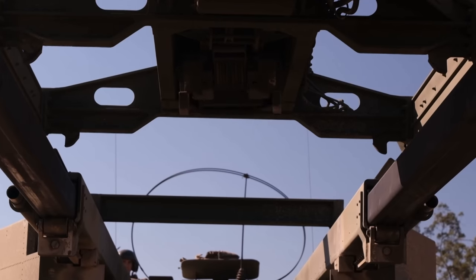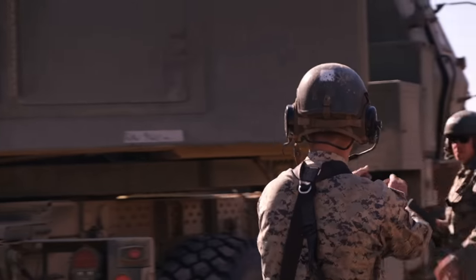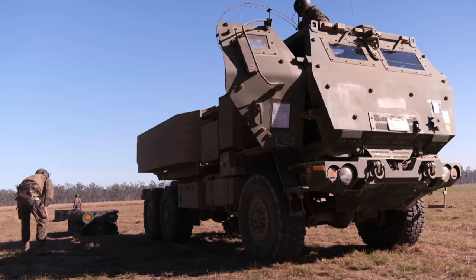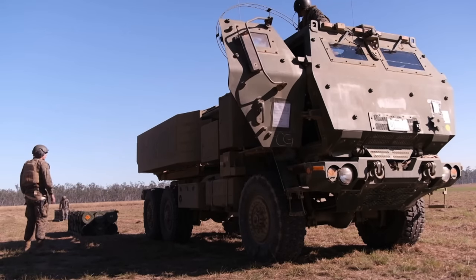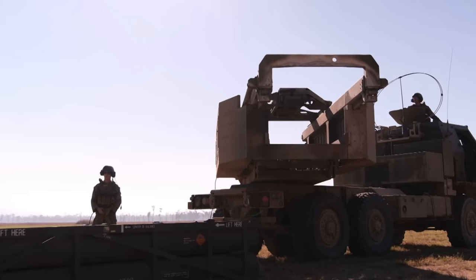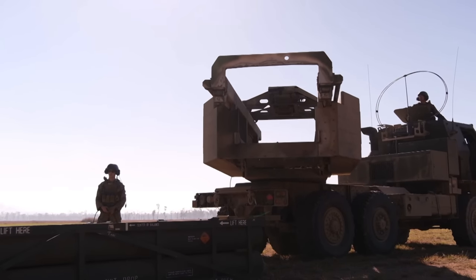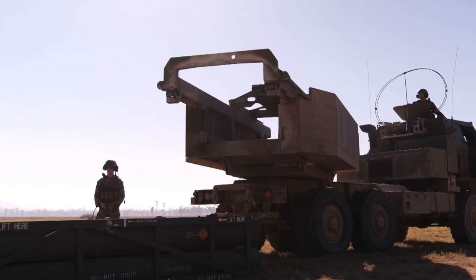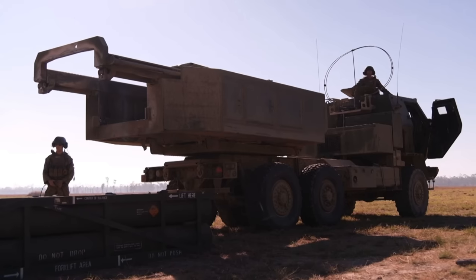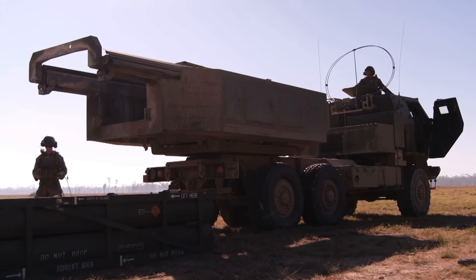I'm a track guy — I love my tracks. I still say if you put the HIMARS against an MLRS in really nasty terrain, the MLRS is probably going to take it. But the MLRS is a lot heavier and carries 12 rockets, not six. So a vehicle that's lighter, although a little more top-heavy in its tipping angle, the HIMARS could put the MLRS out to lunch here.